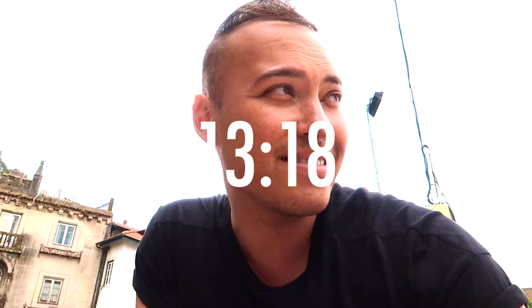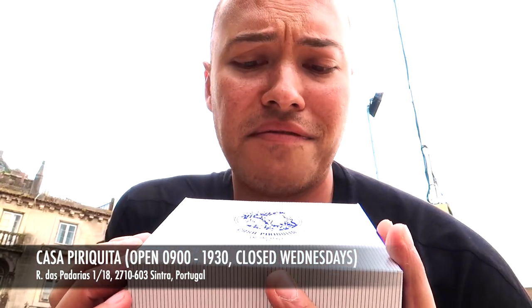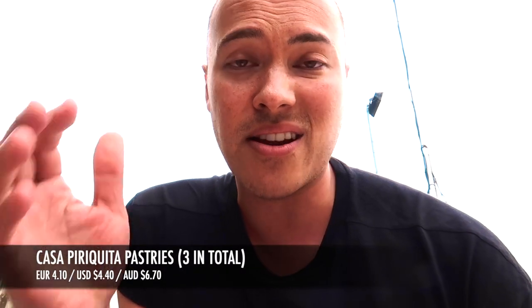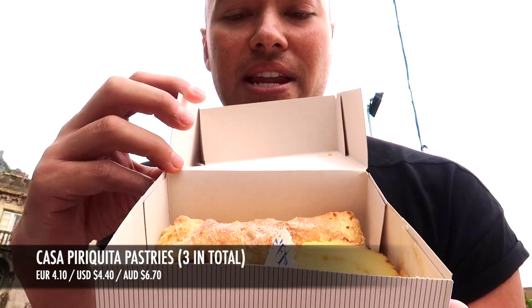I'm here in the centre square of Sintra, and my lunch was a disaster — I had a spoonful of soup and a couple of bites of meat. So I went to the pastry shop the tour guide suggested, which is Pirokita. I got a bag of goodies — I got three things and it only cost me €4.10 for three pastries, which is a really good deal. I'll take a bite of each for you guys and probably have the rest as a late night snack later on.